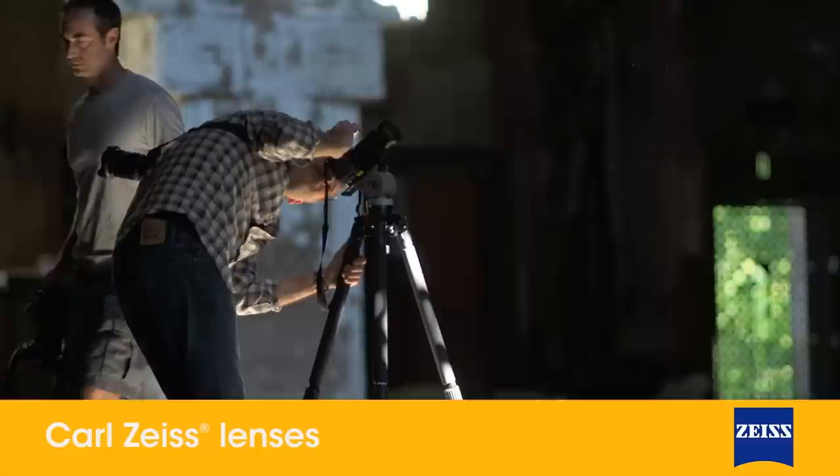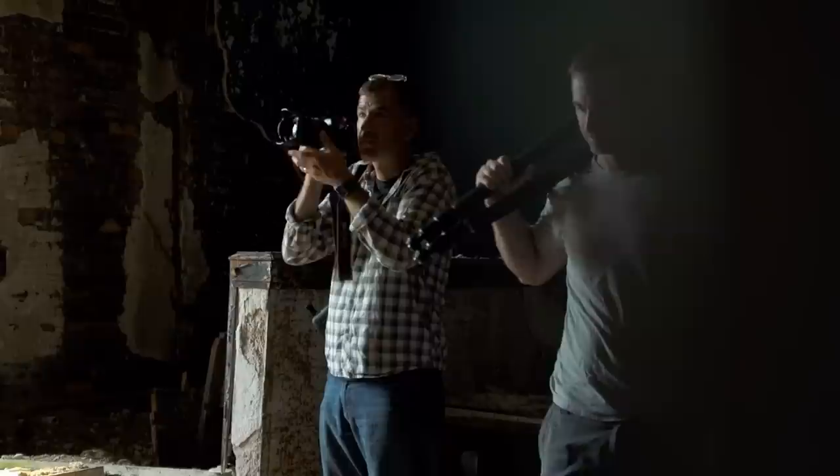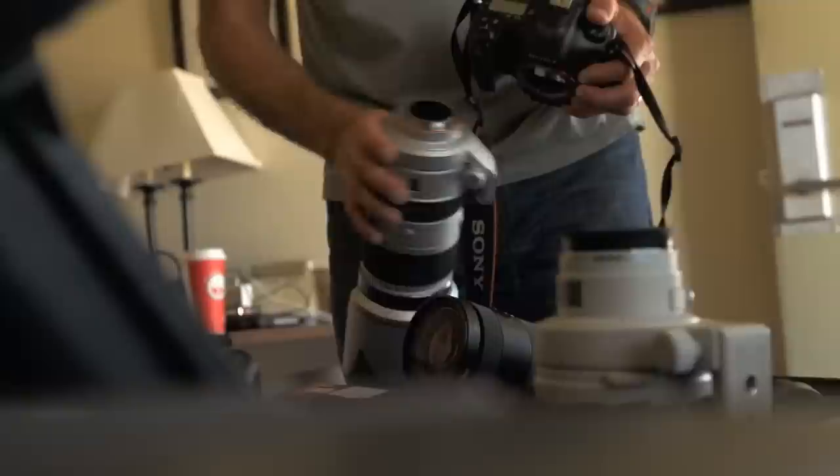Sony has one of the best reputations in the industry for glass. It has more of a human feel to it — it's much more down to earth. Moreover it comes in the focal lengths and speeds that I want. I could shoot 95% of the things I want with a 24mm f/2 and an 85mm f/1.4. I have a full array of glass but those are my go-to lenses.